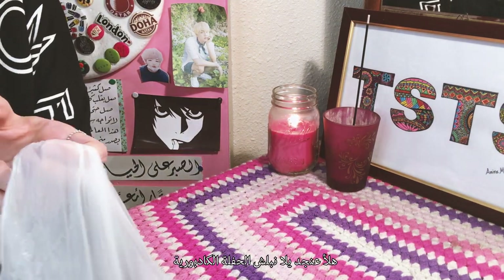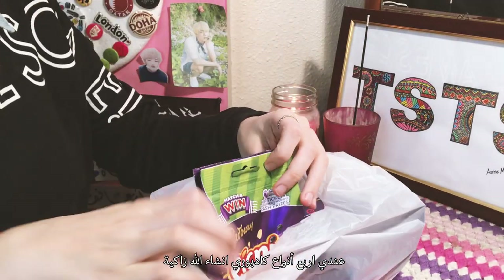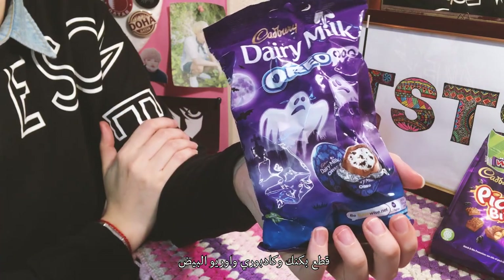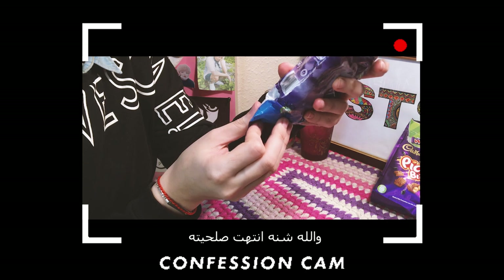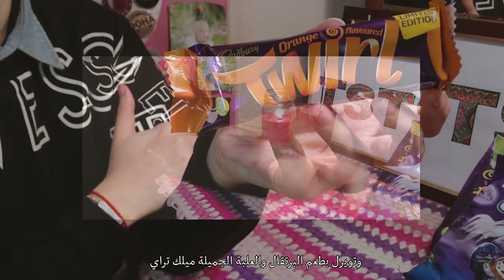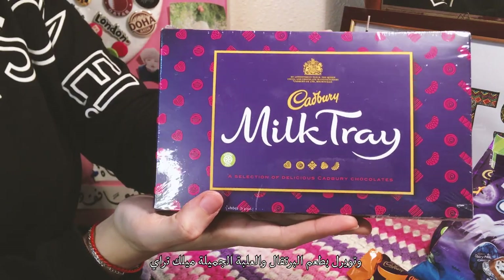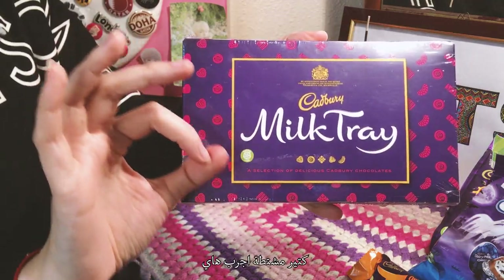Now for real, let's get the Cadbury party started. I have four, hopefully, amazing products: Cadbury Picnic Bites, Cadbury Oreo Eggs — oh, these are expired — we'll try them anyway. Cadbury Twirl Orange flavored, and last but certainly not least, this gorgeous Milk Tray box. Can't wait to try this one out.